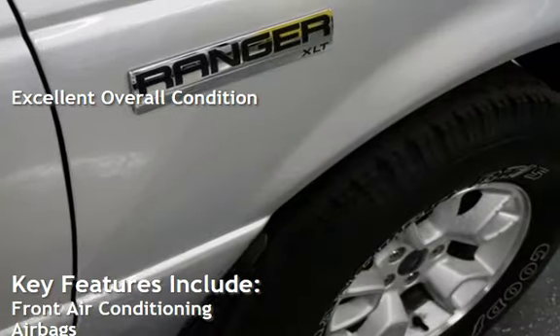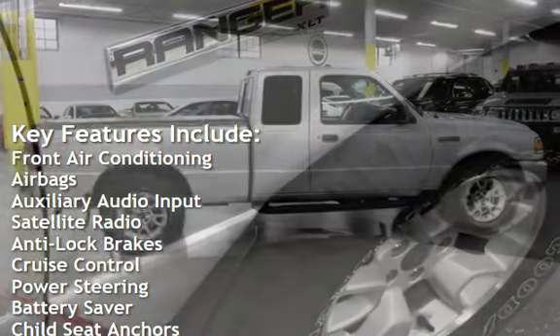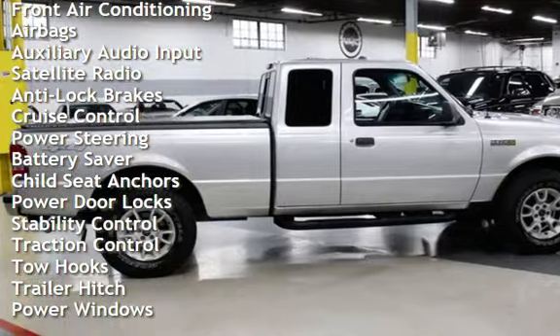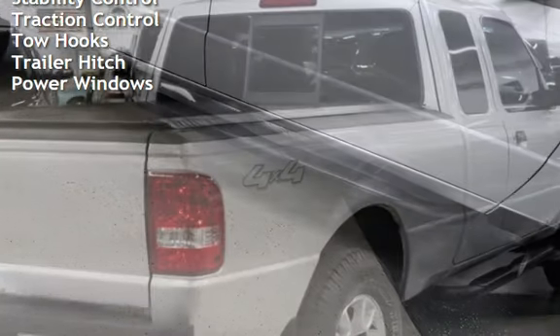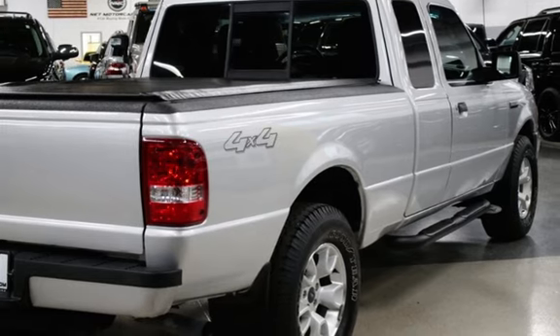Key features include front air conditioning, airbags, auxiliary audio input, satellite radio, anti-lock brakes, cruise control, power steering, battery saver, child seat anchors, power door locks, stability control, traction control, tow hooks, trailer hitch, and power windows.